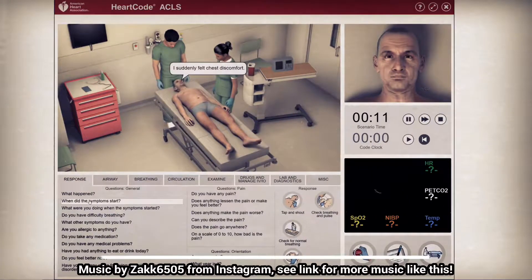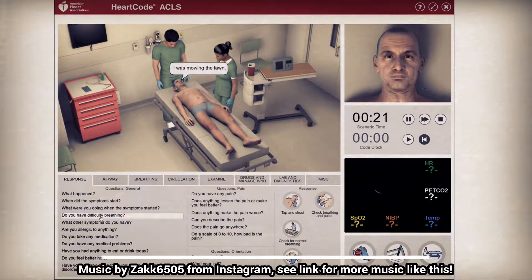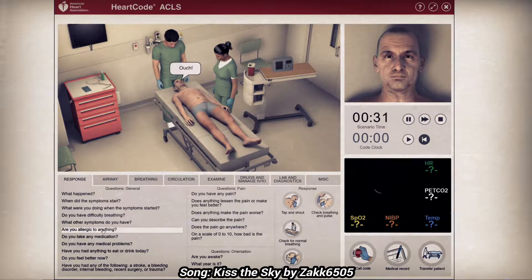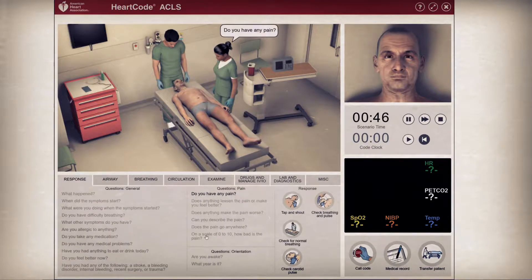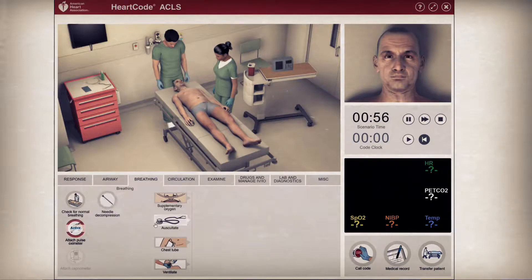What happened that brought you into the hospital? When did the symptoms start? What were you doing when the symptoms started? Do you have any difficulty breathing? What other symptoms do you have? Are you allergic to anything? Do you take any medication? Do you have any medical problems?